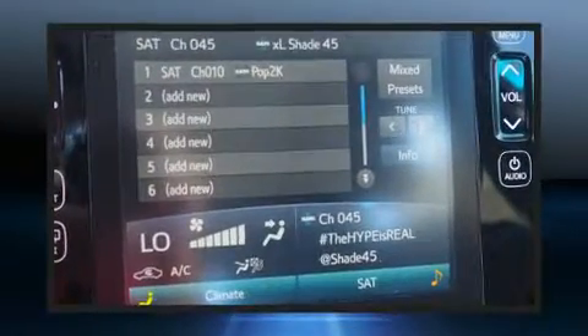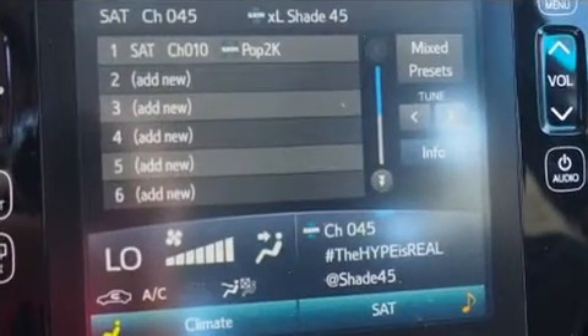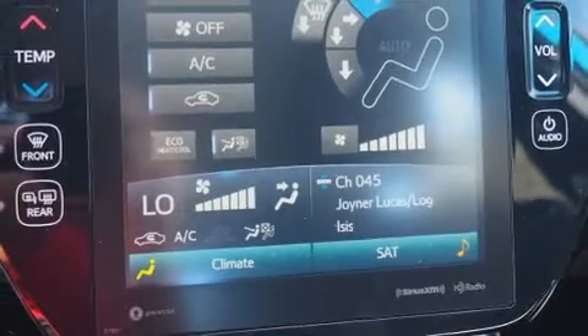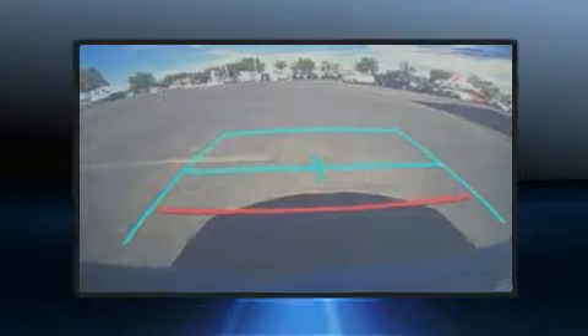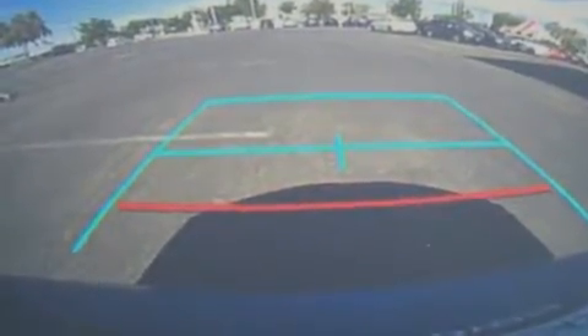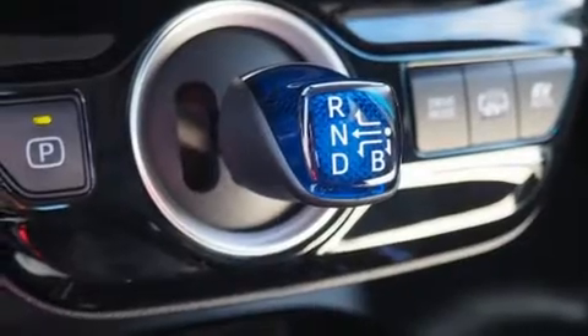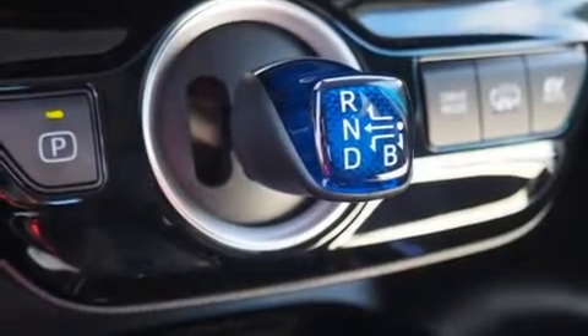Top features include cruise control, one-touch window functionality, variably intermittent wipers, a trip computer, heated seats, lane departure warning, and more. Storage solutions are integrated throughout the interior, demonstrating thoughtful attention to detail.